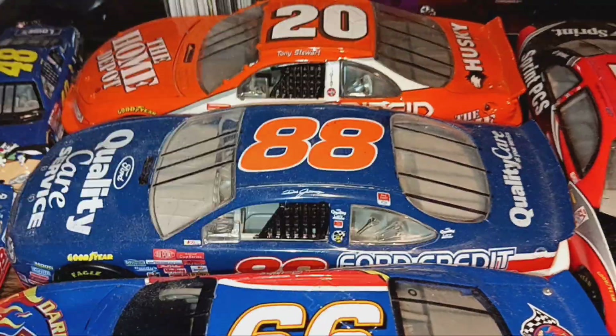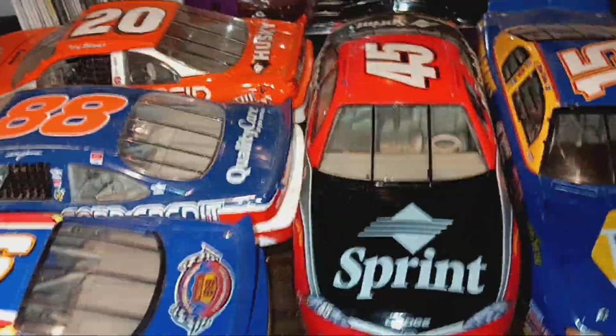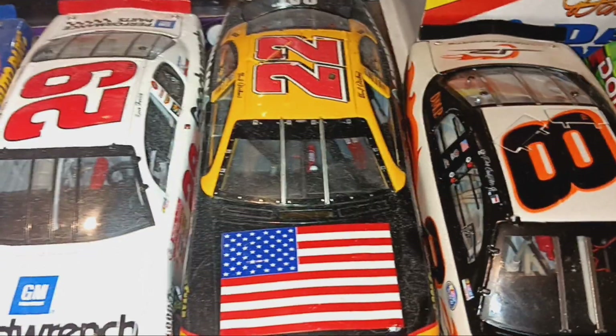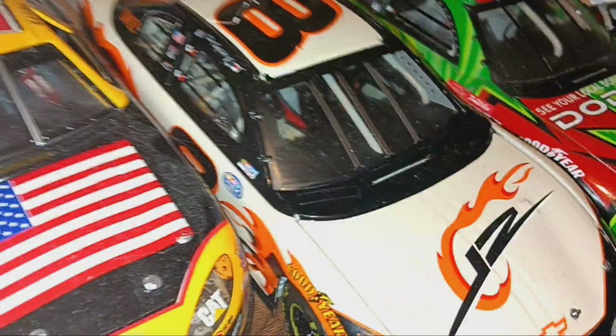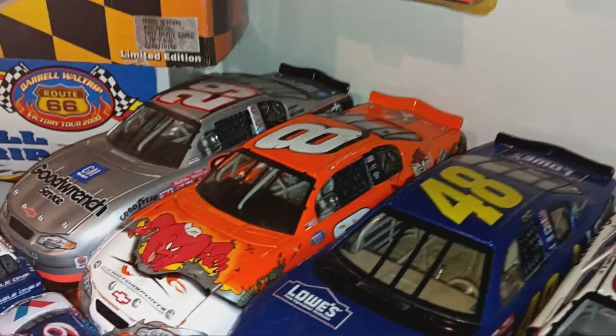Coming over here: Tony Stewart's rookie car from 1999, Dale Jr.'s 1999 Champ Car, Dale Waltrip's last ride, Kyle Petty's 2001 Dodge Intrepid, Michael Waltrip's 2001 Daytona 500 raced version, Kevin Harvick's 2001 Goodwrench car, and Ward Burton's 2001 car he ran at Dover — this is actually an Action Elite. Racing Champions did make elites, but this is an Action Elite.